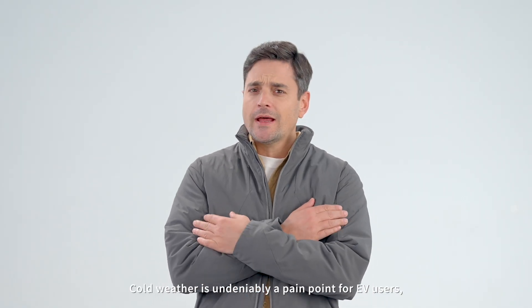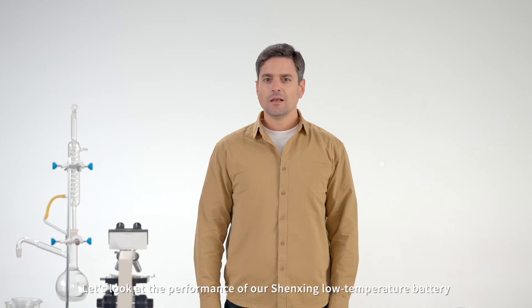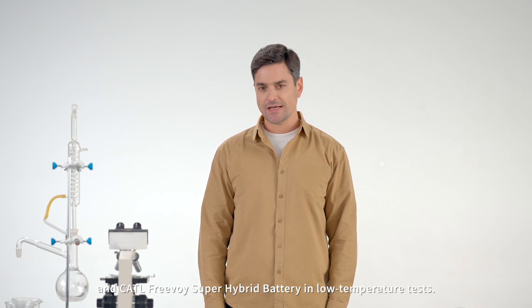Cold weather is undeniably a pain point for EV users. Our job is to eliminate that pain. Let's look at the performance of our Shenzhen Low Temperature Battery and CATL Free Voice Super Hybrid Battery in low temperature tests.